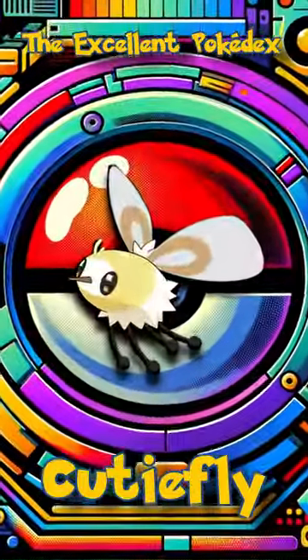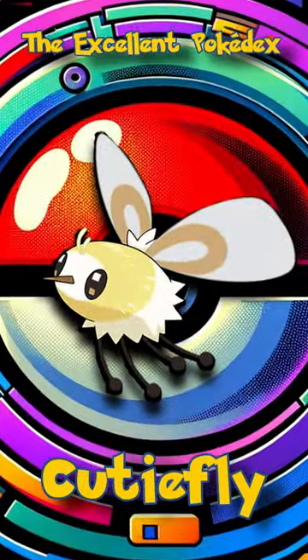Welcome to the Excellent Pokédex. In this video, we will analyze the Cutiefly Excellent Throw.